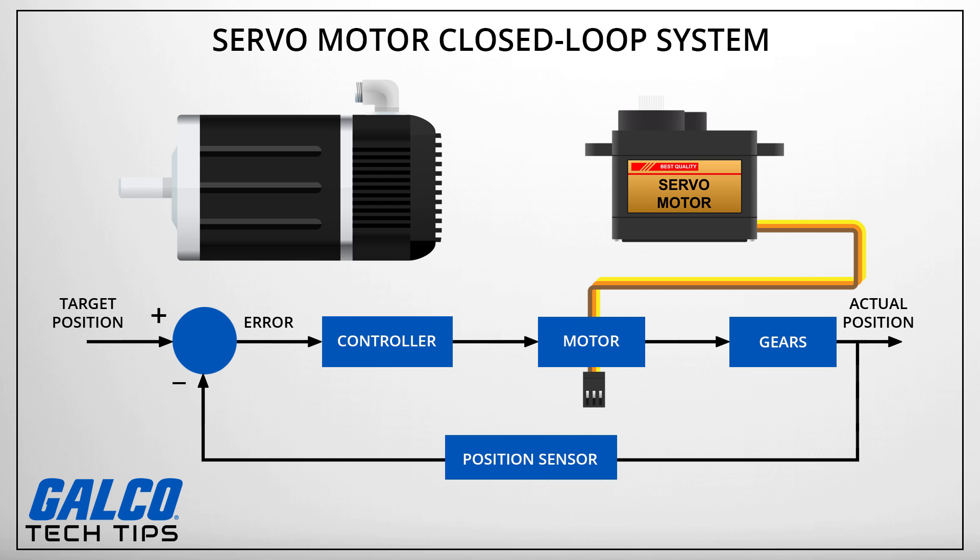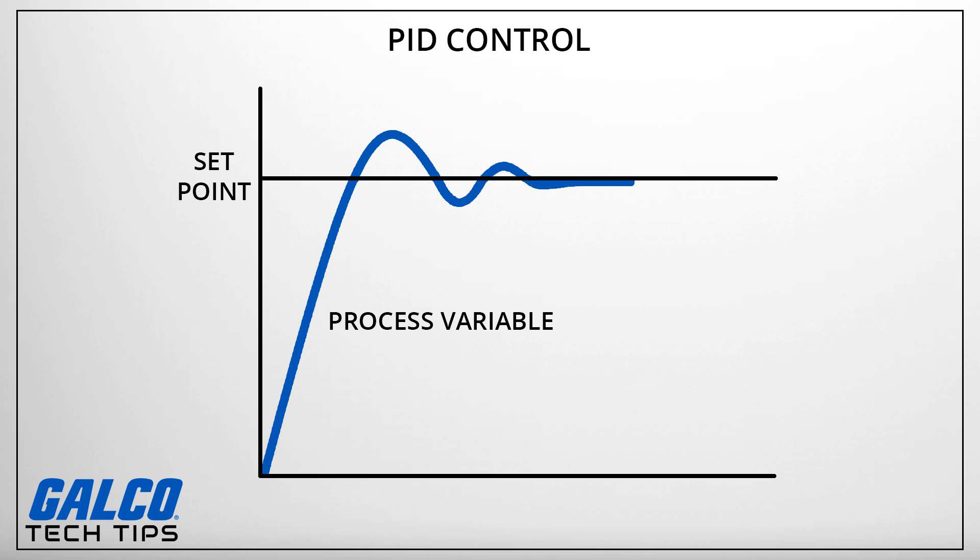The controller will then correct the position of the motor based on data from the error detector to match the intended target position. While they are typically small and mechanically simple, servo motors are usually very powerful in relation to their size while still being very energy efficient. A property known as proportional control dictates how quickly the shaft will turn to reach its desired position.